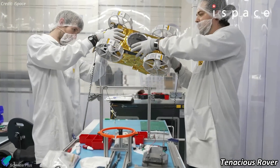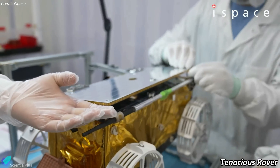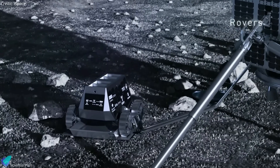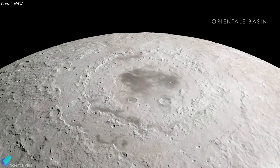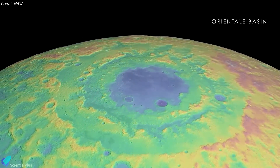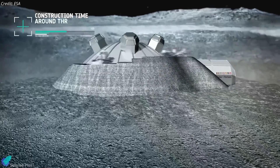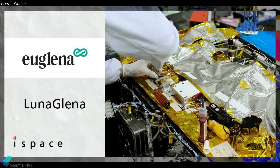Among its payloads is the Tenacious Rover, weighing approximately 5 kg, which is designed to perform surface analyses, conduct in-situ resource utilization studies, and collect lunar soil samples for NASA. These samples will facilitate studies on lunar soil composition, crucial for technologies like oxygen and water extraction — essential steps for sustainable lunar bases. Other scientific instruments include an electrolyzer for producing water from lunar regolith, and Lunaria, a module aimed at testing food production feasibility in the Moon's harsh environment.